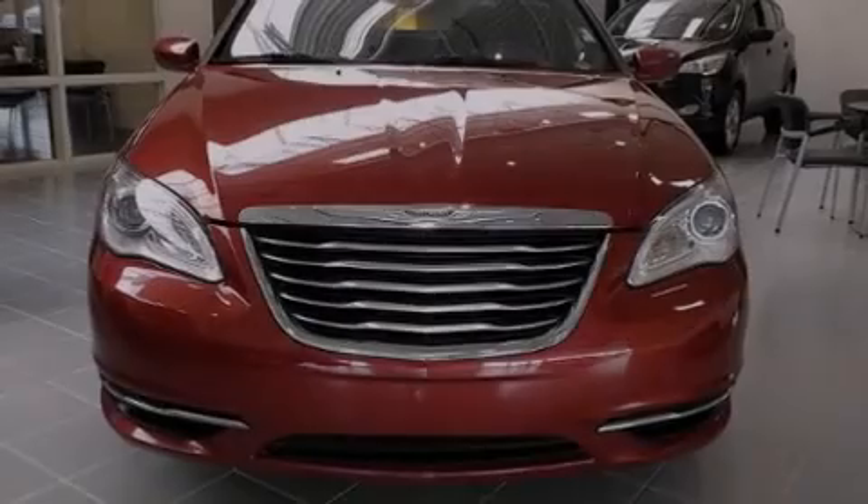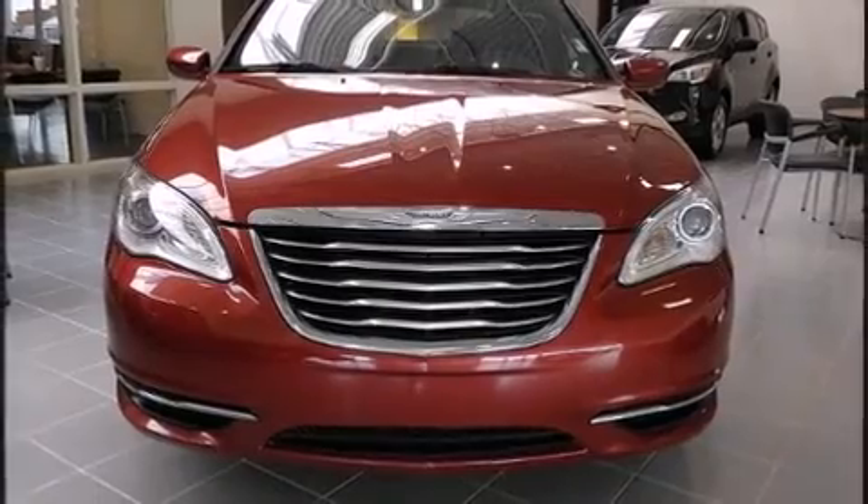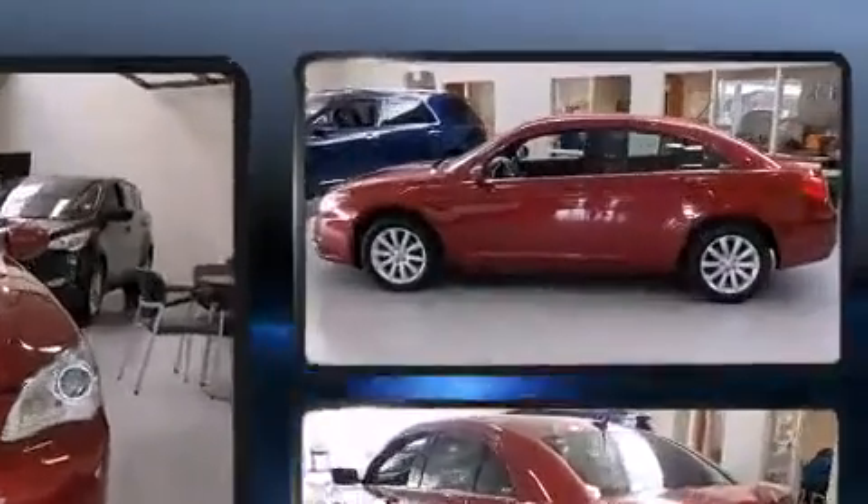Familiarize yourself with the 2012 Chrysler 200. This four-door, five-passenger sedan still has less than 90,000 miles.